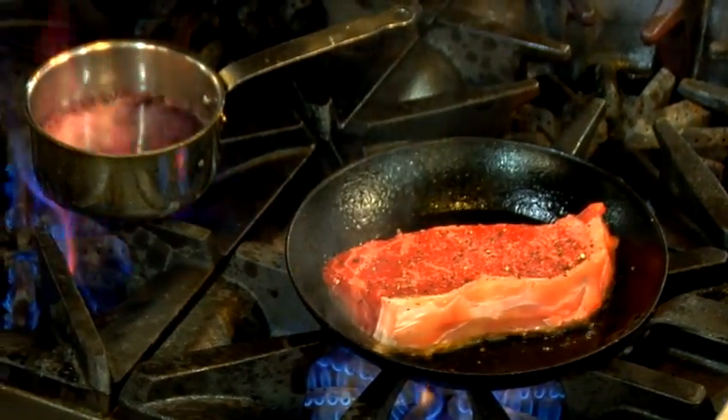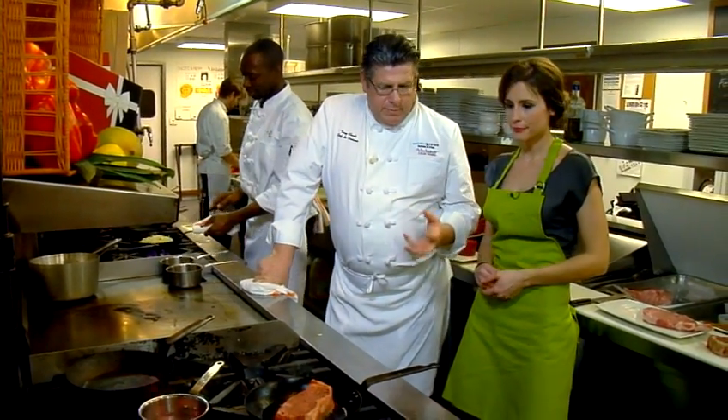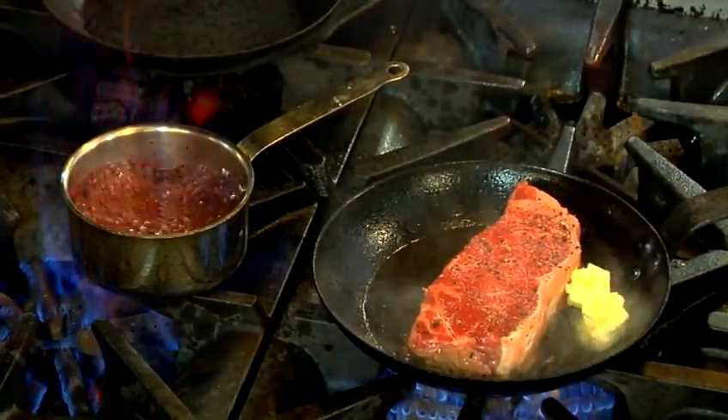Does it matter what kind of wine you use? No, it doesn't — it's good wine, it's drinkable. When you're dealing with wine, it should be good wine. We're going to add a little butter to that.